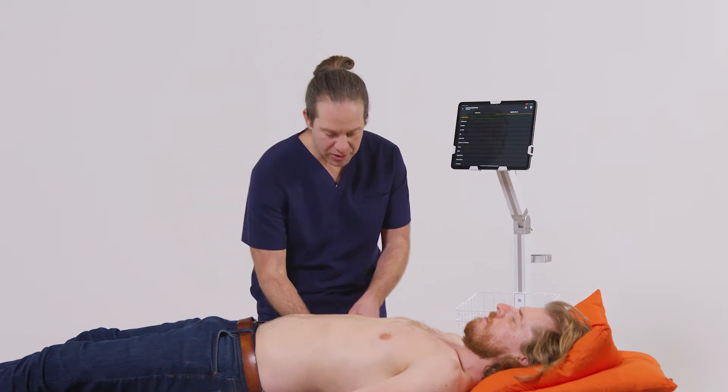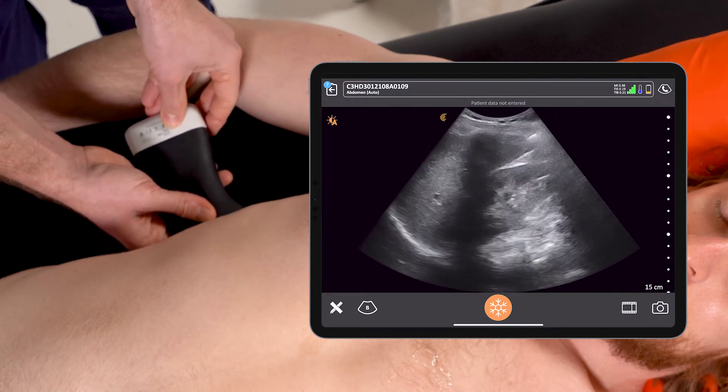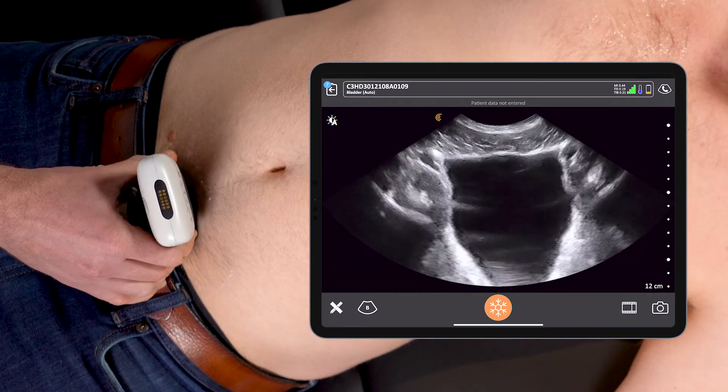To show this, I'll start here in the right upper quadrant, scanning liver and kidney. From here, I want to go and check the bladder — sweep into the pelvis.